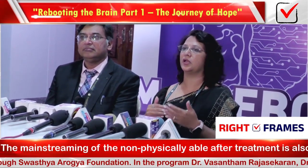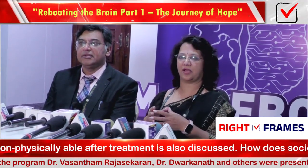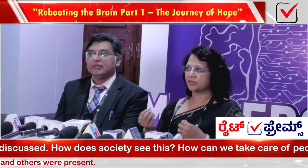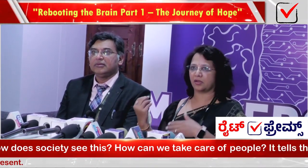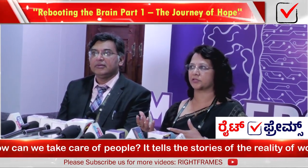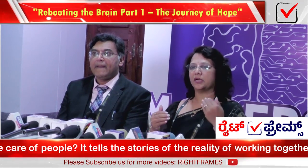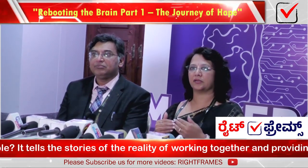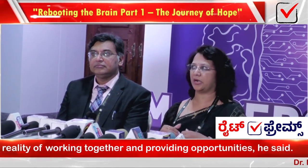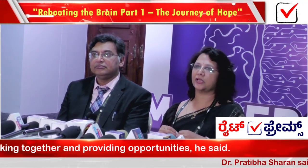We are involved in the first clinic tech conference. We are involved with stroke patients, head injury patients, Parkinson's disease, and dystonia. We are involved in technology use and with clinical people.